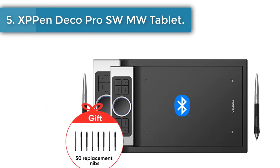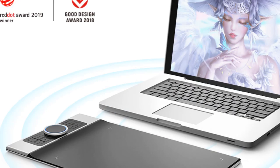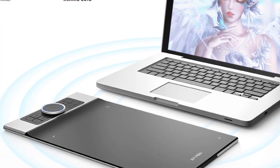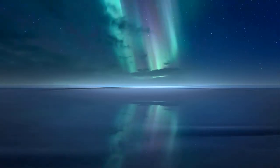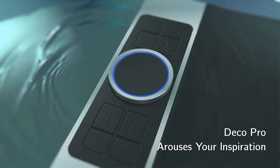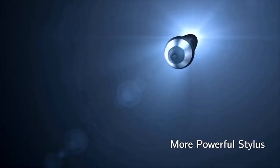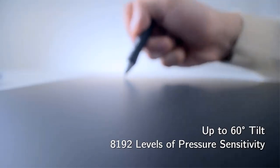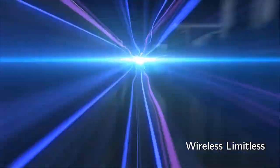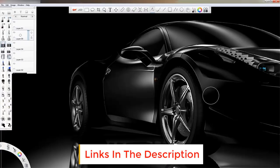Number 5: XP-Pen Deco Pro SW/MW tablet. The ultra-thin 7mm body is loaded with a large-capacity battery with a long life that satisfies all-day work in Bluetooth mode. A convenient switch on the back allows you to turn the pen tablet on or off — slim size, mighty endurance. The Deco Pro SW/MW integrates advanced Bluetooth V5.0 chips for reliable wireless connections, with 3 to 5 meters of indoor wireless working area, giving you more space and freedom for your creation.